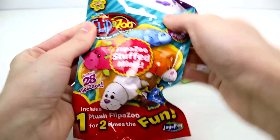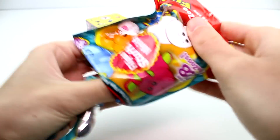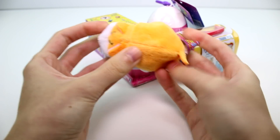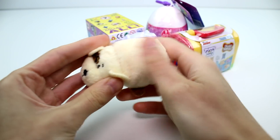Let's go ahead and open the Flipazoo. I love these, they're so cool. We have a Little Puppy and a Little Kitty. Oh my goodness, they're so cute. I love the Little Puppy — he's so adorable. I love the color of them.